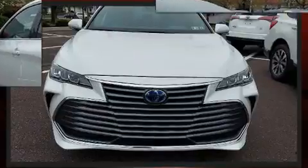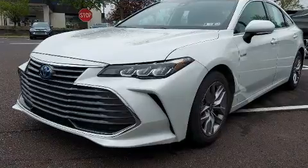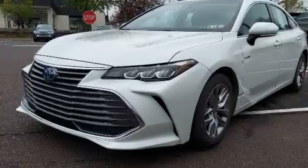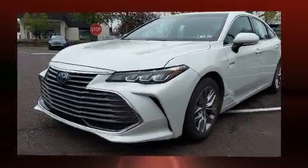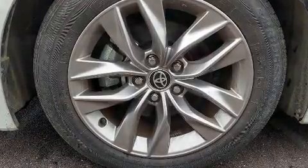Toyota prioritized practicality, efficiency, and style by including front and rear reading lights, an automatic dimming rear view mirror, fully automatic headlights, lane departure warning, remote keyless entry, and more.